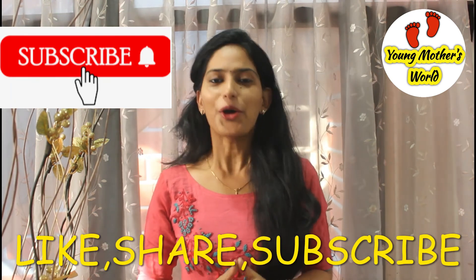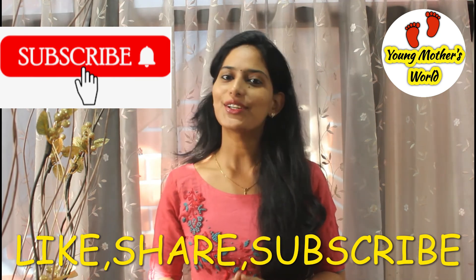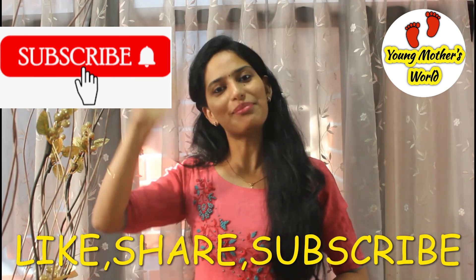That's all for today. Hope you liked this video. Don't forget to subscribe, like, and share. All of you be happy, keep smiling. See you soon. Bye!